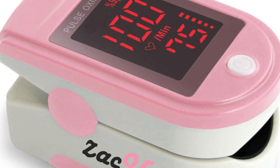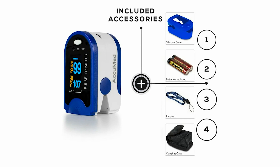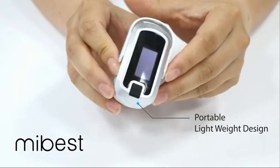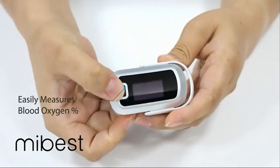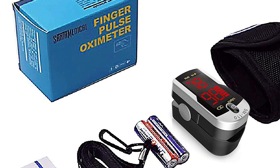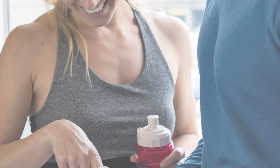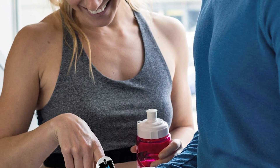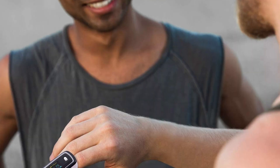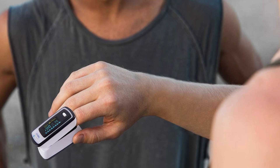Although you may associate a pulse oximeter with a hospital, using one at home can be beneficial too. Perhaps your doctor has requested you use one to get health data at home, or perhaps you'd simply like to keep tabs on your health and stay on top of illnesses. Getting the best pulse oximeter can be challenging with so many models available, but all the products mentioned above are a perfect blend of versatility and innovation, providing users the best-in-class experience.